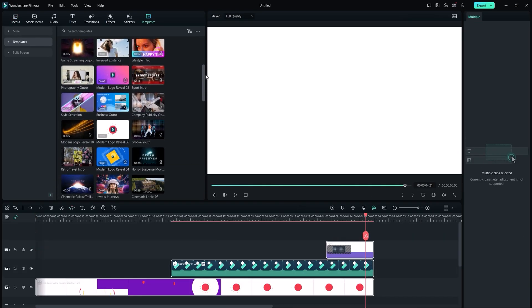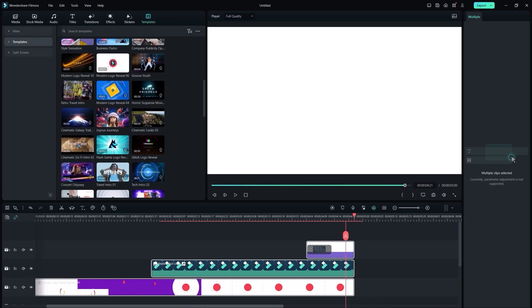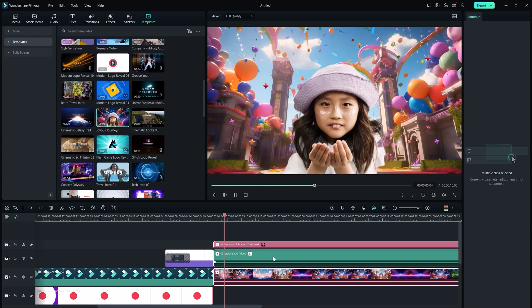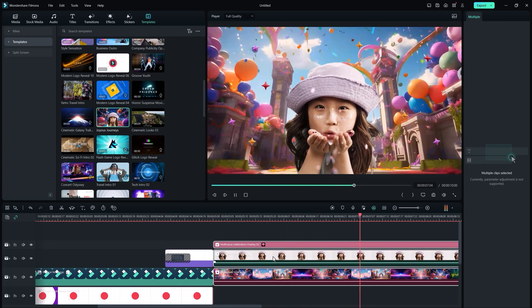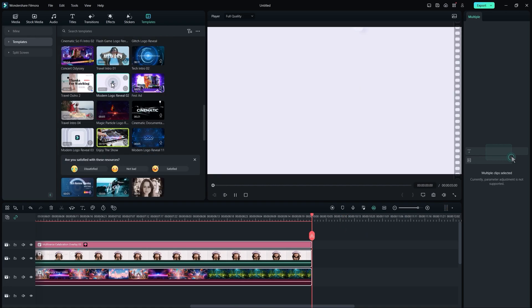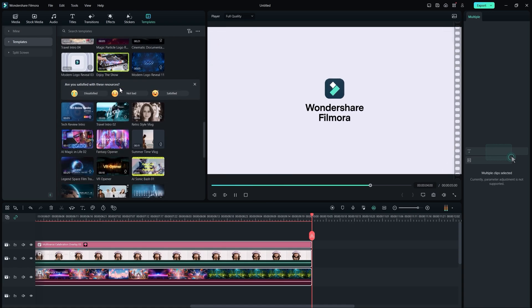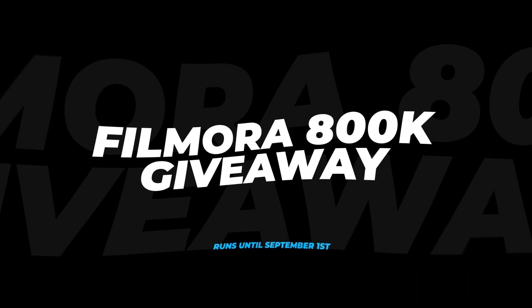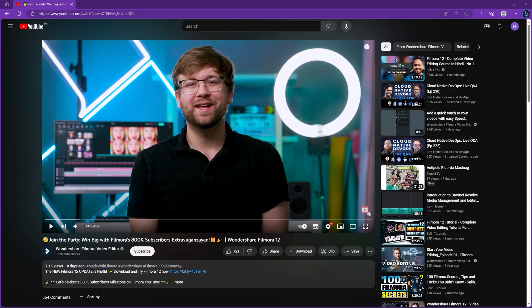Filmora is great software with a variety of features and templates — pre-made templates, openers, and logo stings that you can drag and drop into your YouTube videos. Overall, Filmora is a really good software for beginners and even for pros creating short-form content.